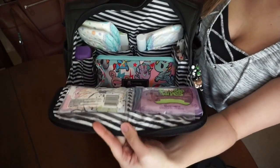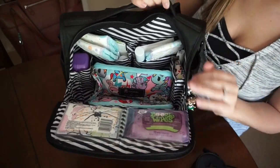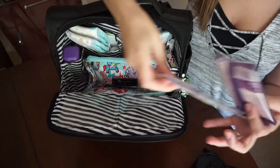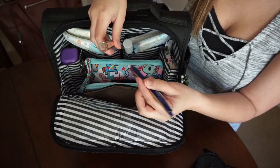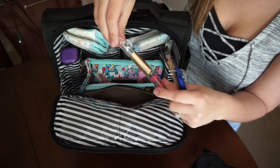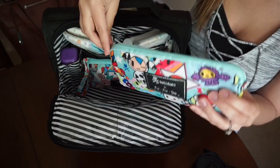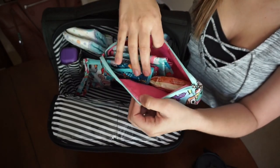In the two clear pockets I keep Boogie Wipes and some Kleenex. In the long zipper pocket I have a nail file, a friction pen, and a perfume. In the main compartment I have a medium set piece in Unikiki 2.0 and snacks for my kids.